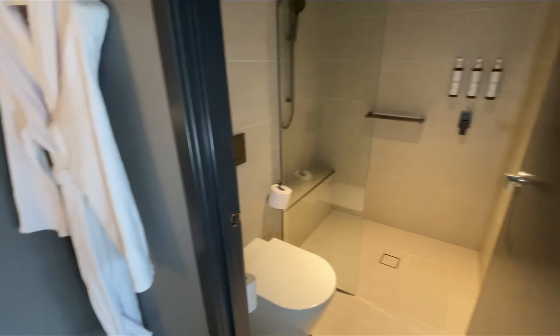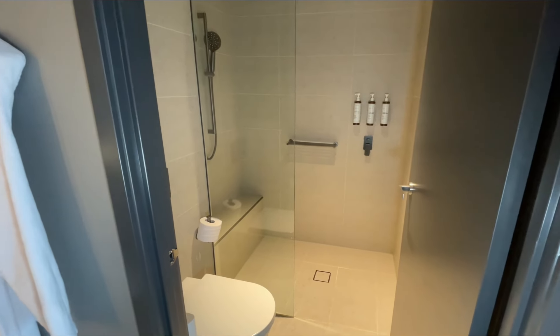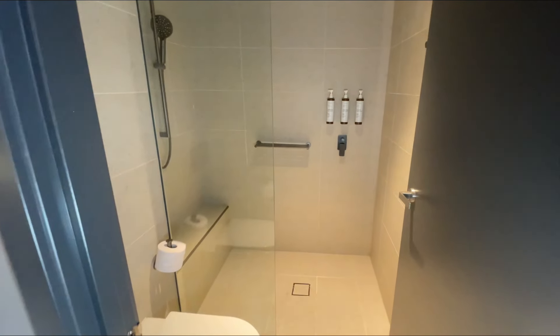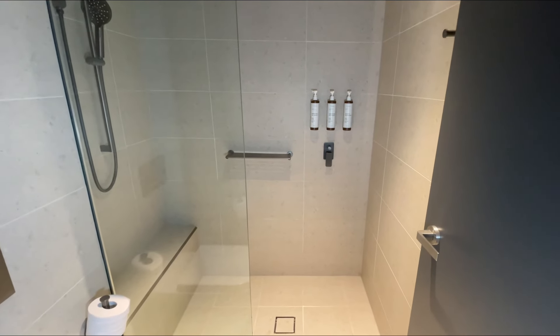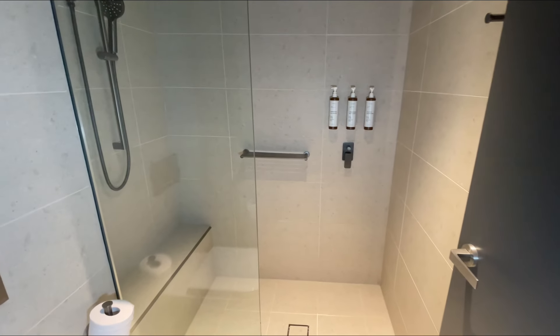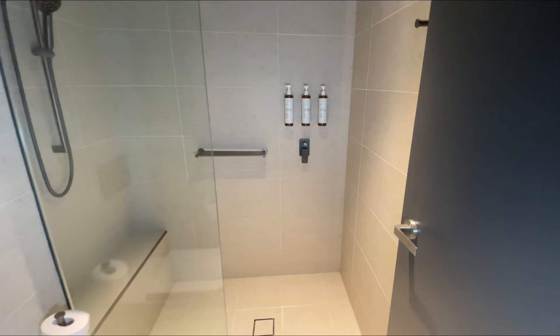There's a robe here, and there was also a robe above the closet area. Then this is your shower room — it feels a little tiny and claustrophobic, but it's comfortable and brand new. Everything looks like no one has even stepped into this room in the last two years.